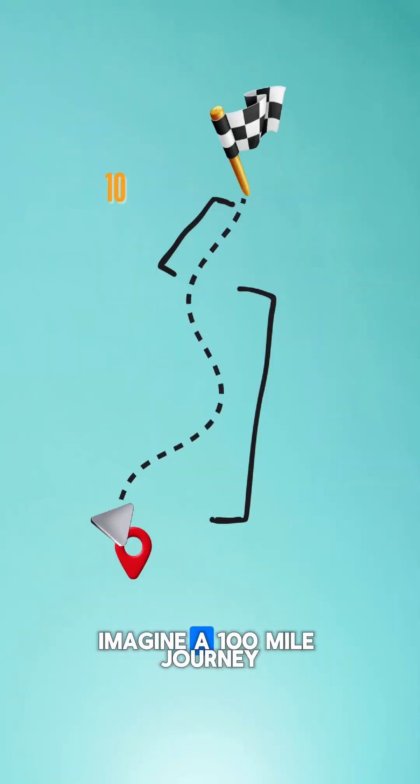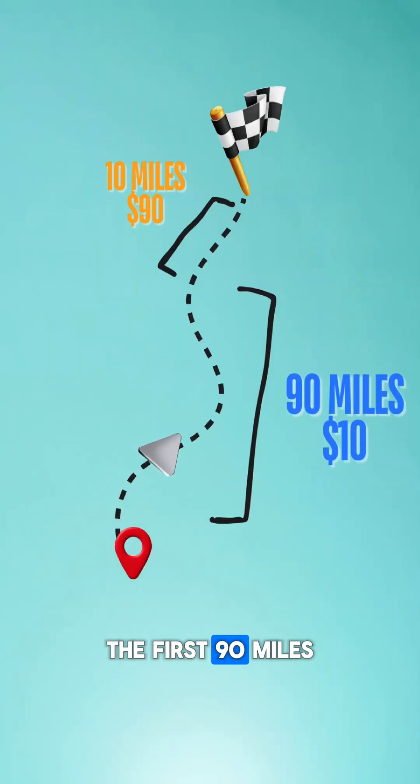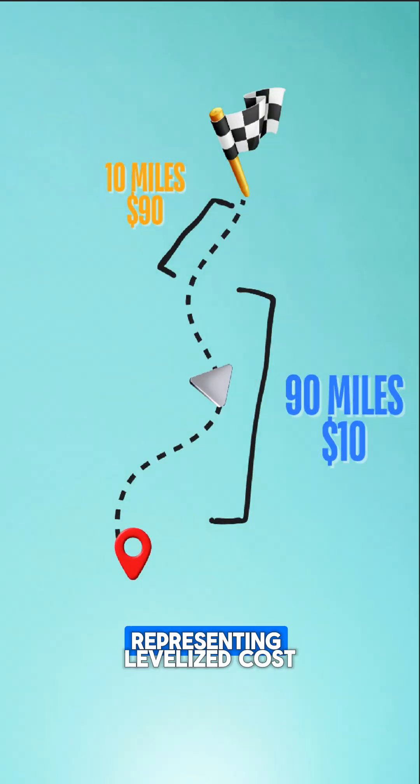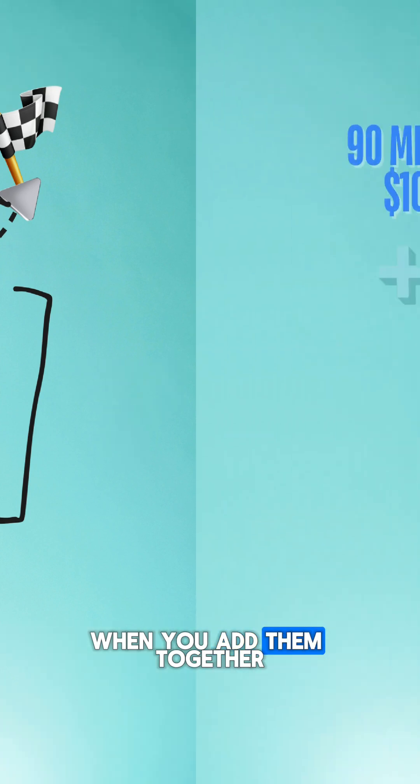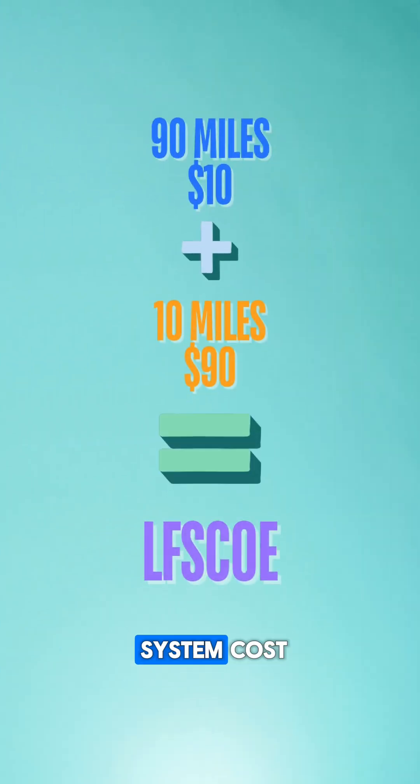To illustrate the difference, imagine a 100-mile journey. The first 90 miles cost just $10, representing levelized cost. But the last, more challenging 10 miles adds an unexpected $90. When you add them together, you get levelized full system cost.